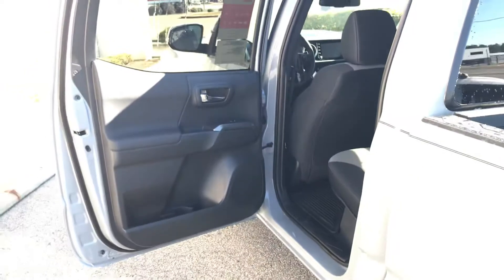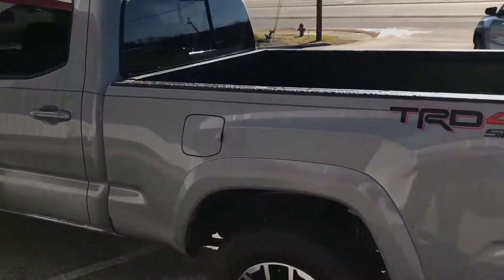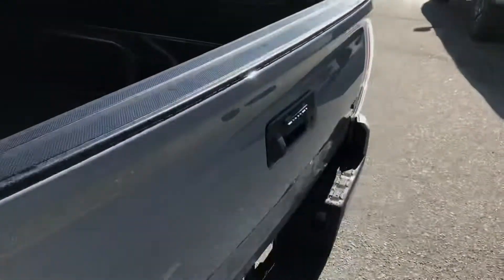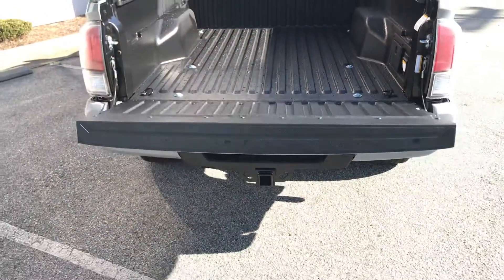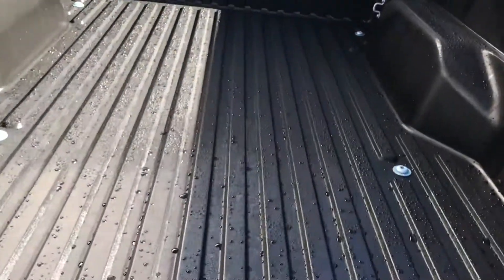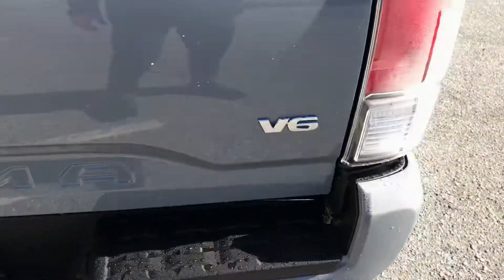Double cab truck — lots of room in the back. Also the keyless entry, push-button ignition. Truck comes with a bedliner and has the easy gate, so no more slamming of the tailgate. The bedliner protects the truck, and there's a lockable tailgate as well. This is the V6 motor.